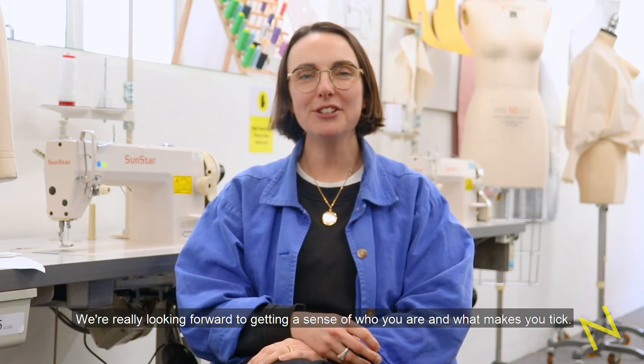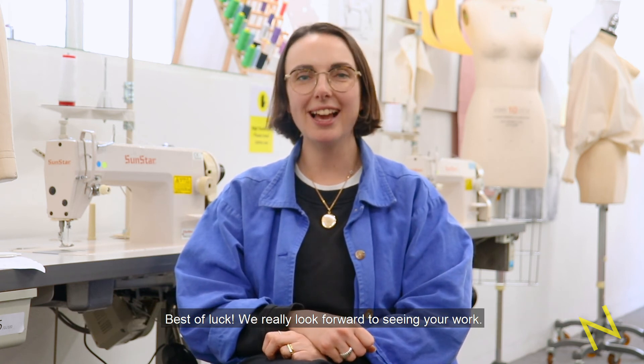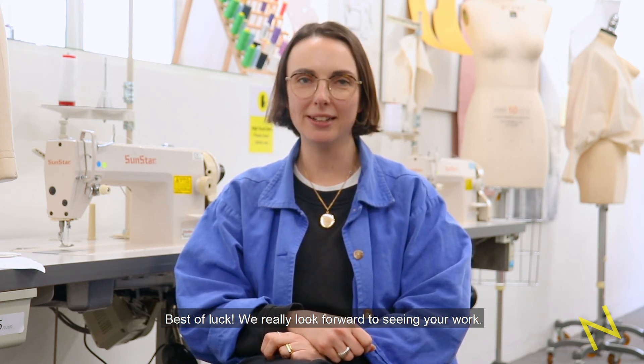We're really looking forward to getting a sense of who you are and what makes you tick. Best of luck and we really look forward to seeing your work.